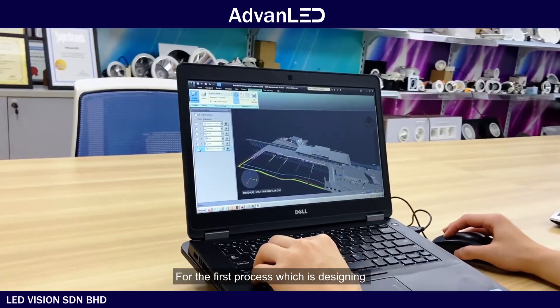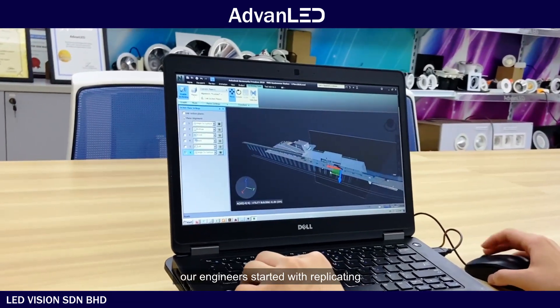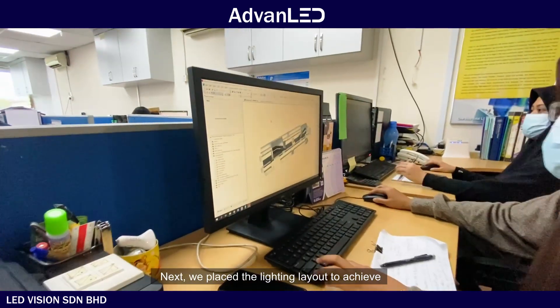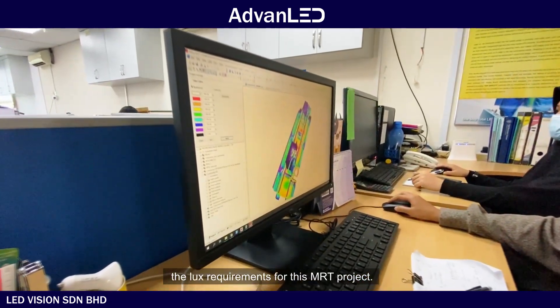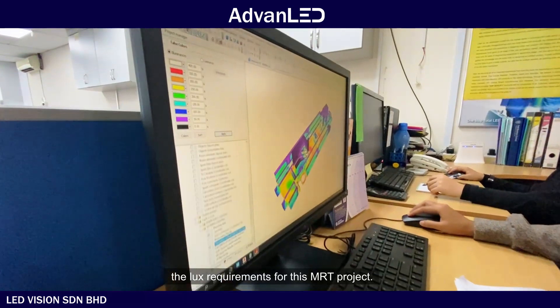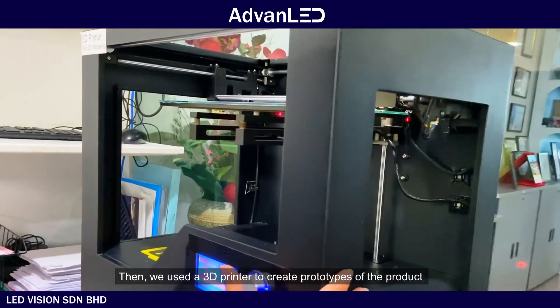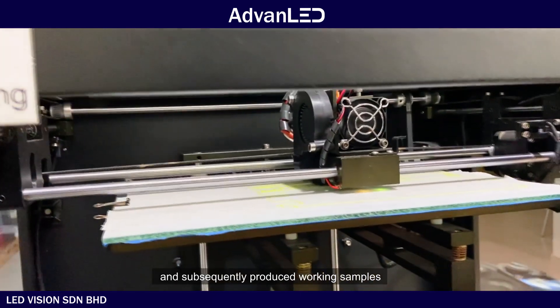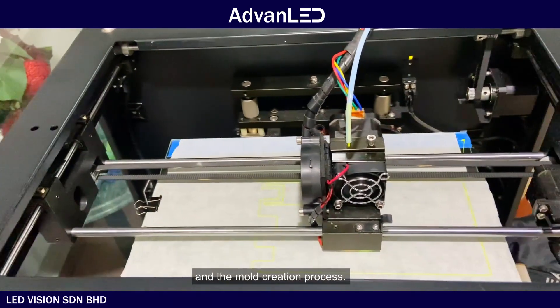For the first process, which is designing, our engineers started with replicating every single station structure and dimensions. Next, we placed the lighting layout to achieve the lux requirements for this MRT project. Then we used a 3D printer to create prototypes of the product and subsequently produce working samples and the mold creation process.